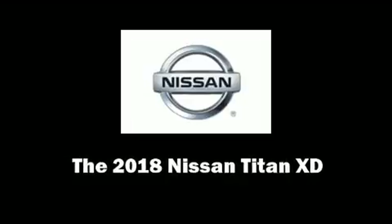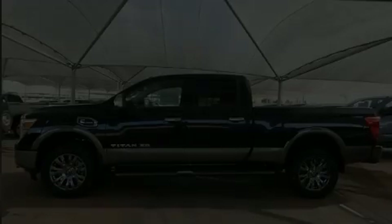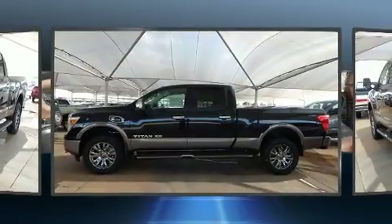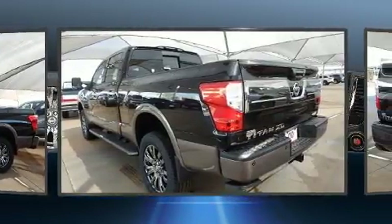Discerning drivers will appreciate the 2018 Nissan Titan XD. This 4-door, 5-passenger truck offers the features and options for which you've been searching.